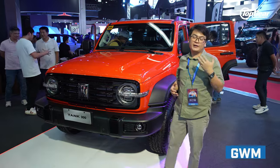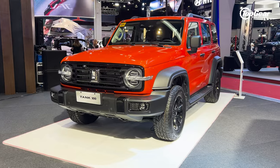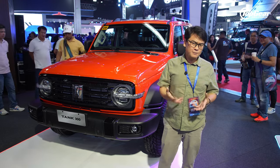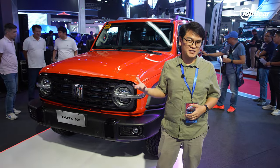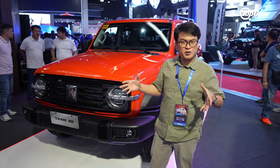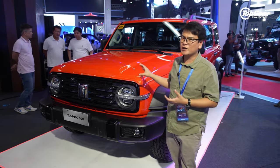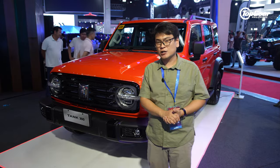GWM seems to have a very diverse product portfolio. On one hand, you have the Tank, an off-roader, and crossovers like the H6 and Jolion. At the same time, they also offer a subcompact electric vehicle simply called the Aura. It's interesting to see what GWM has done — instead of focusing on one type of vehicle, there are more options. Step inside one of their showrooms and you can explore the range. All these models are on display at the Manila International Auto Show.